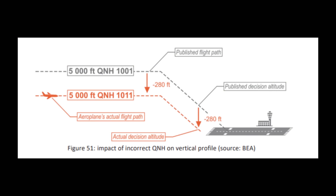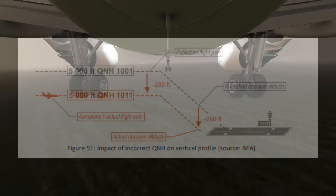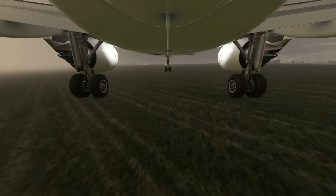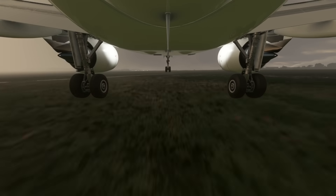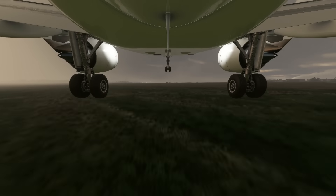So if your altimeter says you are 5,000 feet above mean sea level, your plane is actually at 4,720 feet. Therefore, if you are at your decision height, you are actually 280 feet below your decision height — meaning the crew had been flying their approaches well below the standard glide path. Sadly, without the ILS and with the plane in heavy rain, the crew had no way of knowing this.